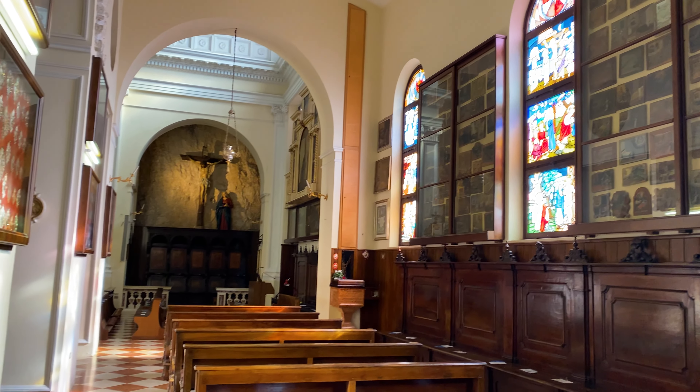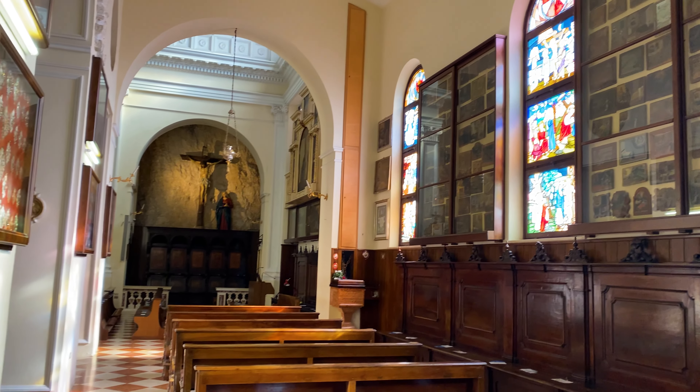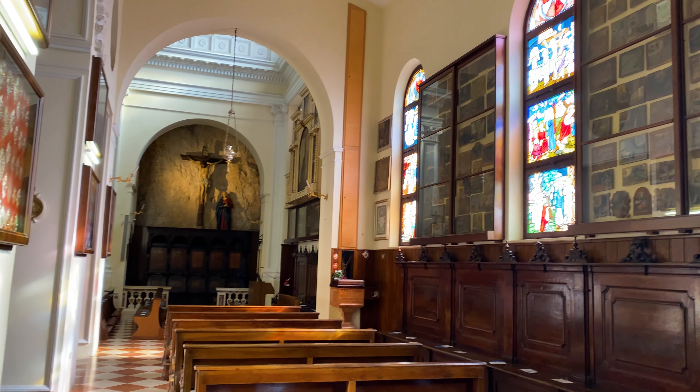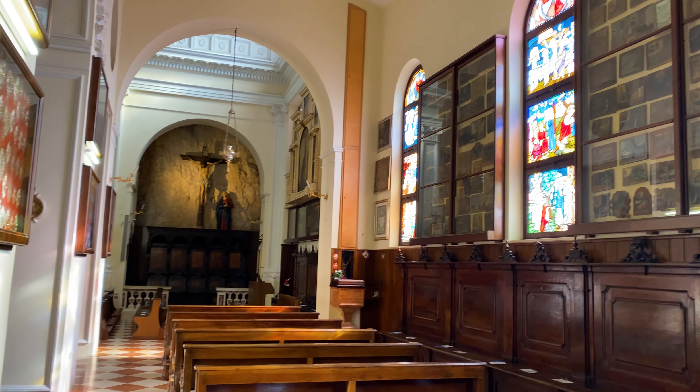Beyond the lookout point, there is a small tunnel which leads through the mountainside and into what could be called the tiniest town in the world, complete with a restaurant and coffee shop.